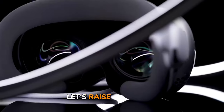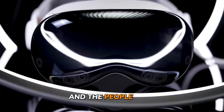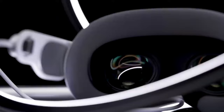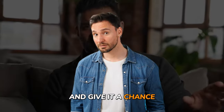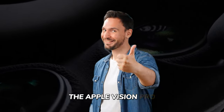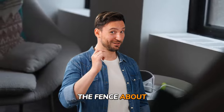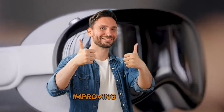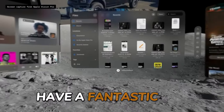Now that you've heard the ins and outs of why people are returning the Apple Vision Pro, we want to hear from you. What's your take on the matter? Are you a proud owner of the Vision Pro, or are you on the fence about taking the plunge? Maybe you've got some tips and tricks for improving your VR experience to share with the community. Thank you so much for watching, and as always, have a fantastic day.